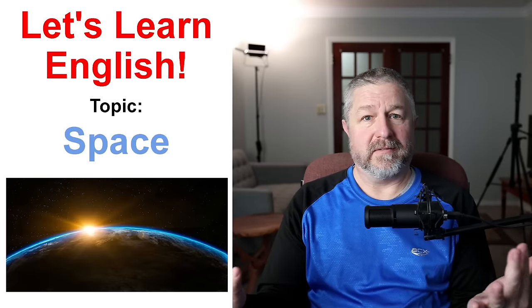Hello and welcome to this English lesson about space. We live on the planet Earth, but when you look up at the night sky you just see a great expanse of blackness with some stars, and sometimes you can see a planet. It kind of just looks like a bright star, and of course you can see the moon most nights. During the day, all you can really see is the sun because the blue sky kind of blocks our view of the rest of space, but space is fascinating.